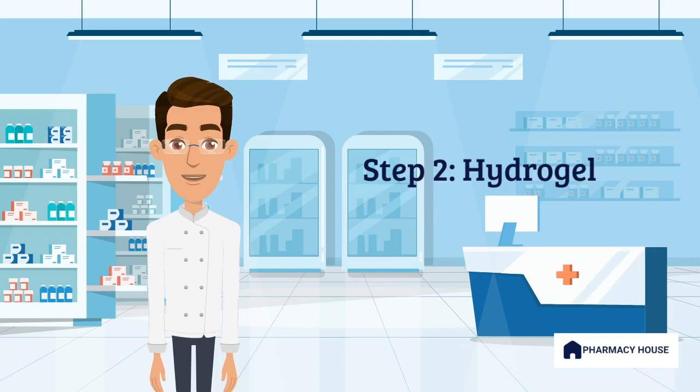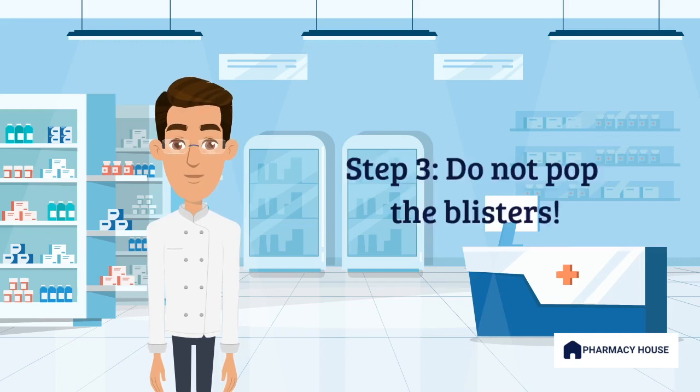Alternatively, a hydrocolloidal dressing can be used. Step 3: Blisters help protect against infection and should not be popped. If a blister breaks, gently clean the area with saline solution and apply an antiseptic ointment.